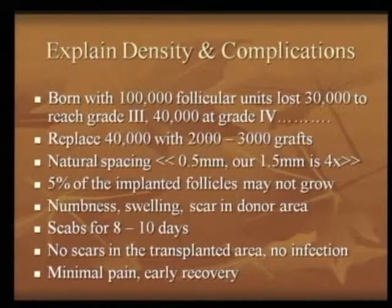They should know this is going to happen. On the positive side, there are no scars on the transplanted area, no infection, minimal pain, and early recovery — all these results can be assured.